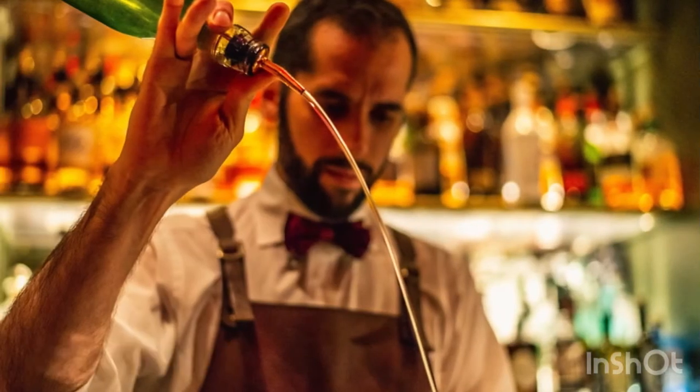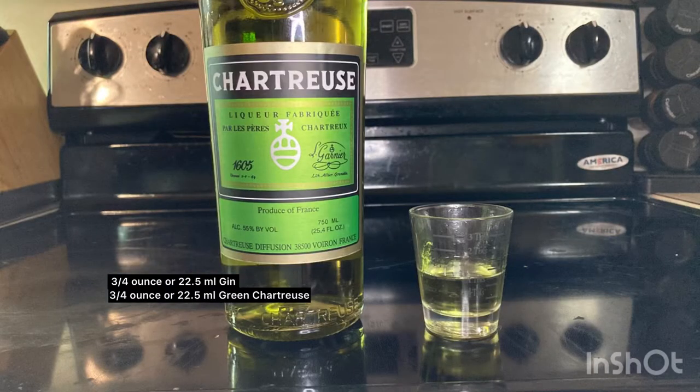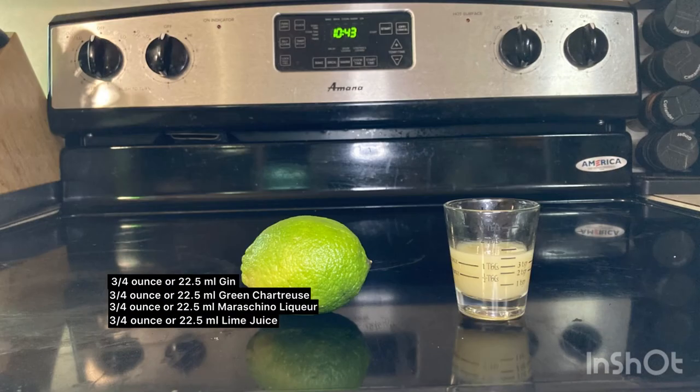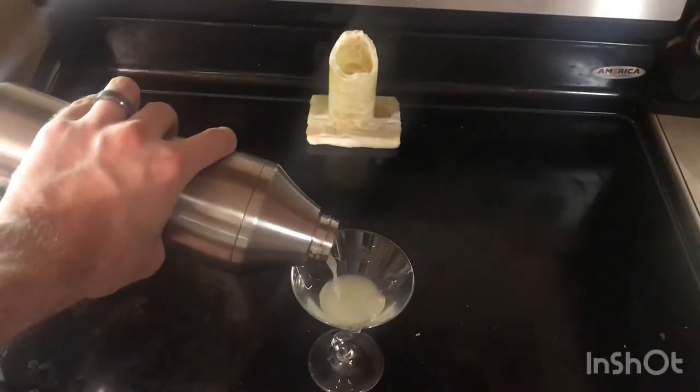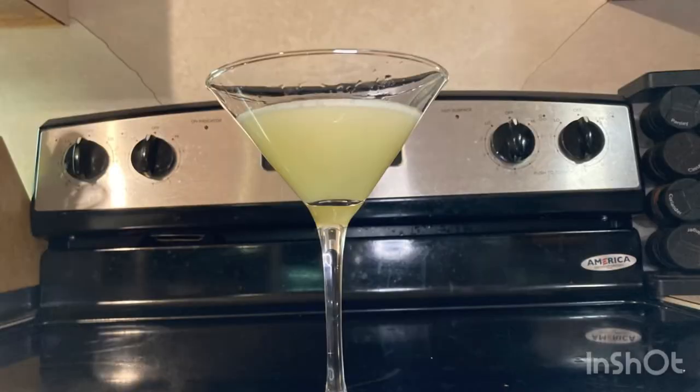In order to make your own Last Word, we'll need four ingredients: gin, green chartreuse, maraschino liqueur, and lime juice. Combine these in a shaker with ice and strain into a cocktail glass. If you're using the IBA specified quantities, you'll need a vessel capable of containing 3 ounces, or 90 milliliters, plus dilution. Not an official garnish, but feel free to add a cherry when you make yours.